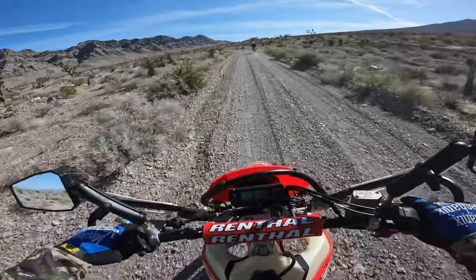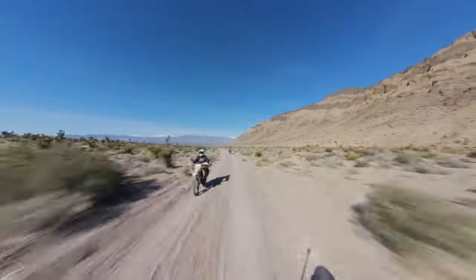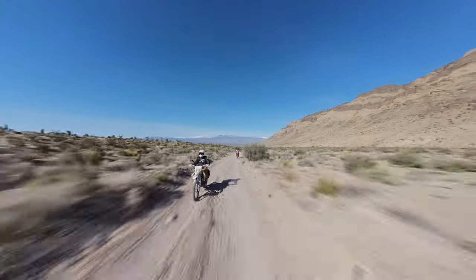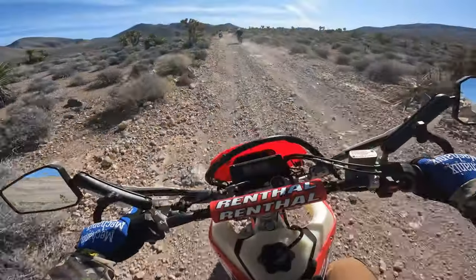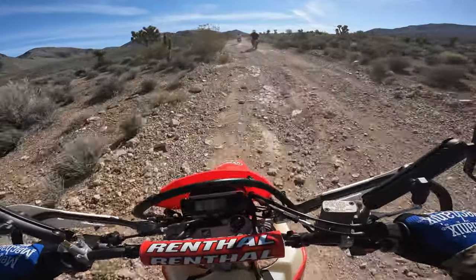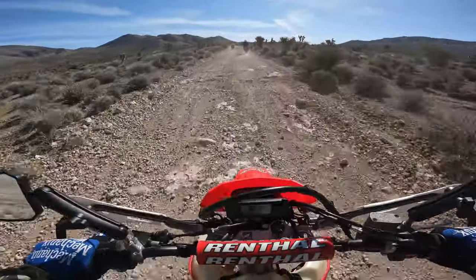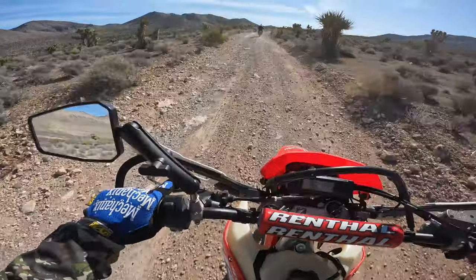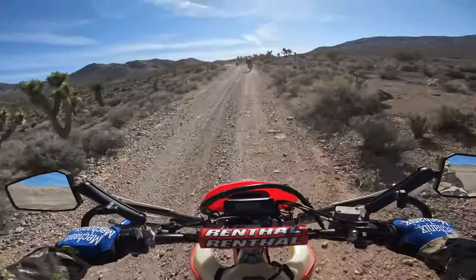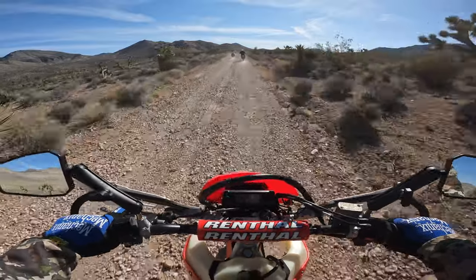This is just a short ride today, so I'm not going to need that fuel bag. I've got the Giant Loop Mojave saddlebags on the back, the Giant Loop Buck and Roll tank bag, and I put a rear fender rack on.